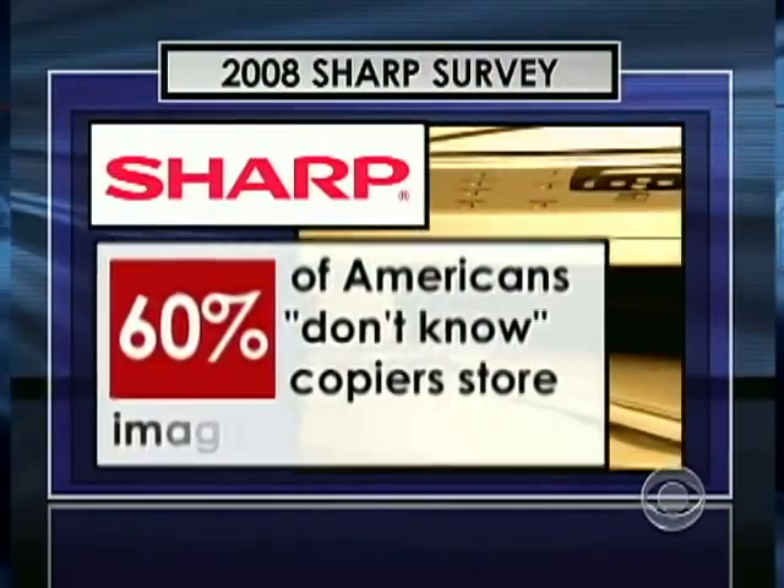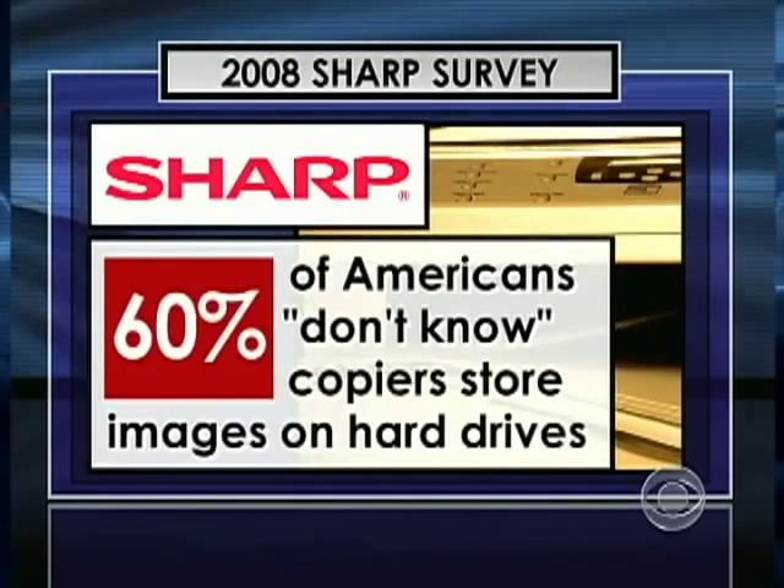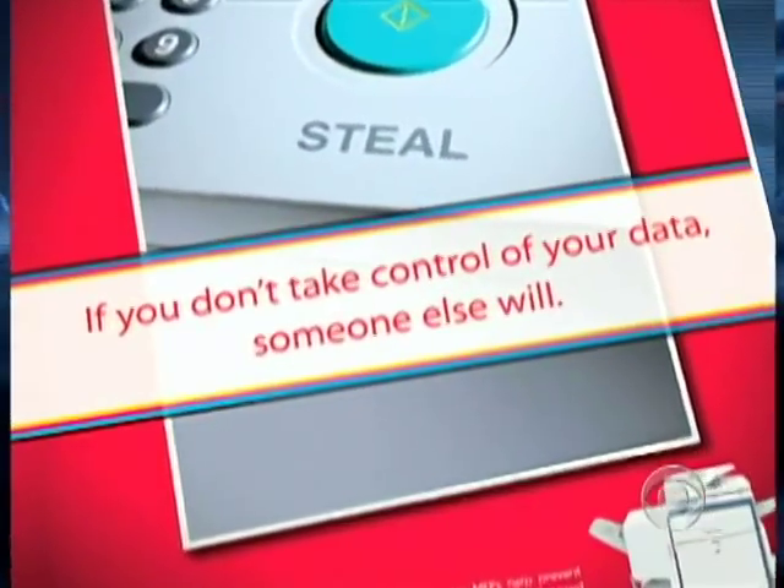Ed McLaughlin, president of Sharp Imaging, admitted: "Has the industry failed to inform the general public of the potential risks involved with a copier?" "I think yes. In general, the industry has failed." In 2008, Sharp commissioned a survey on copier security that found 60 percent of Americans don't know that copiers store images on a hard drive. Sharp tried to warn consumers, but it's "falling on deaf ears — people don't feel it's that important, or they'll take care of it later."